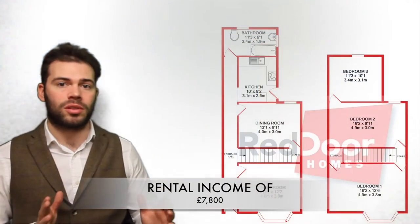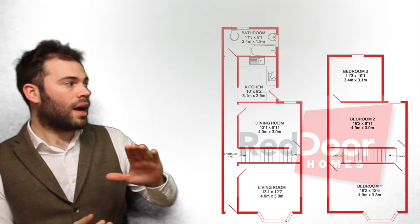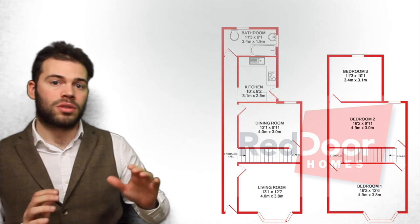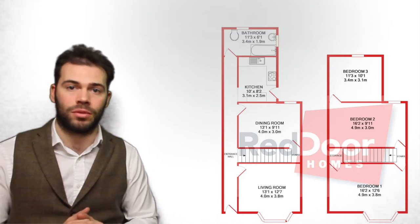If we take a look at the floor plan, as you can see here, you've got your living room leading onto your dining room, kitchen, and then the bathroom at the back. Upstairs we've got three bedrooms, two doubles and then the third off the second in the standard Chatham way. There is a garage at the back and there's also a small garden area as well.